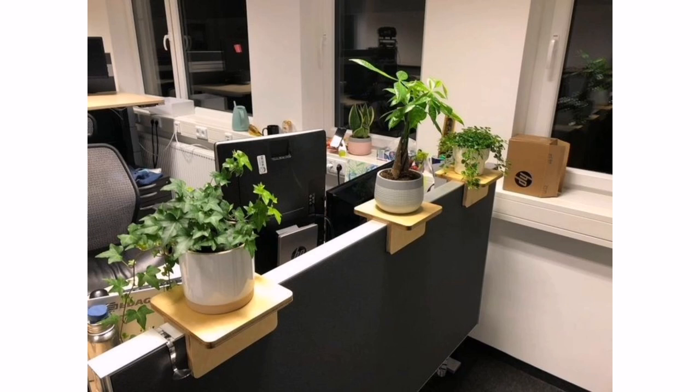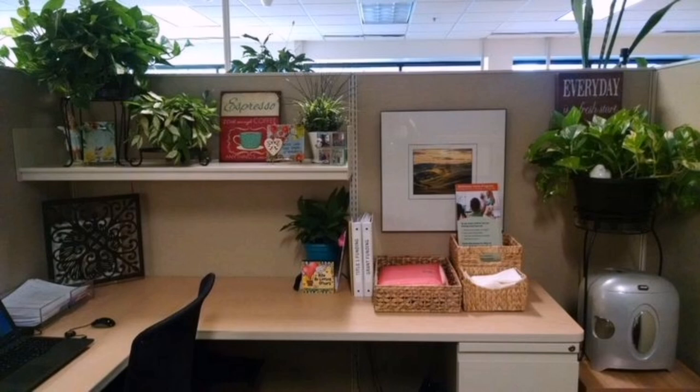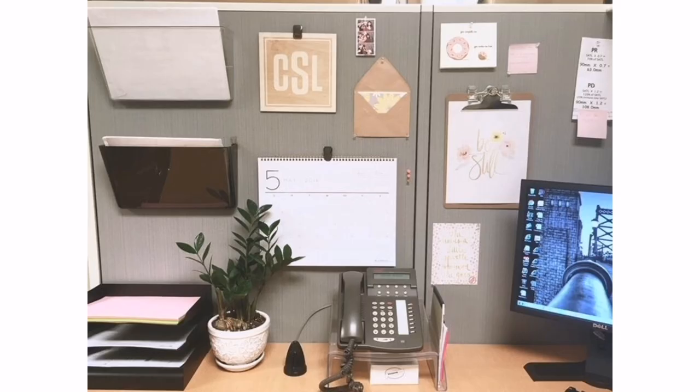While it's essential to make your space feel welcoming, it's equally important to maintain a professional and organized workspace. We hope you enjoyed this video. If you have any suggestions or ideas, please leave them in the comment section below. Thank you for watching!